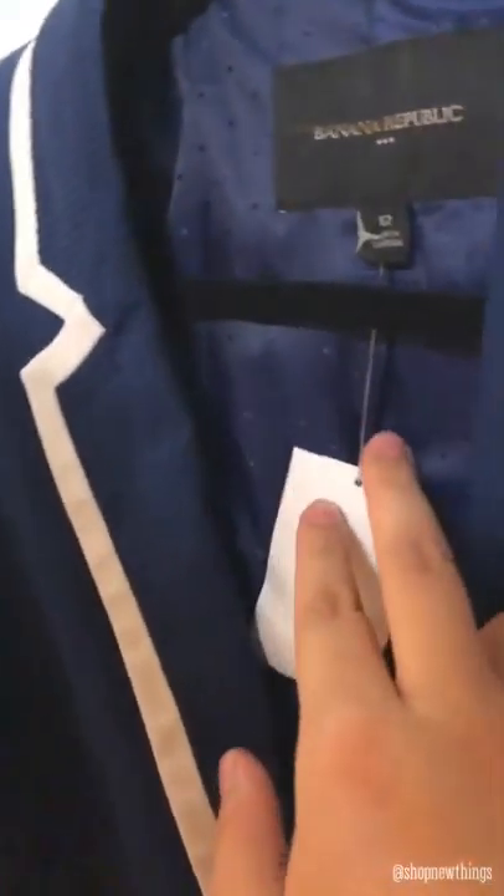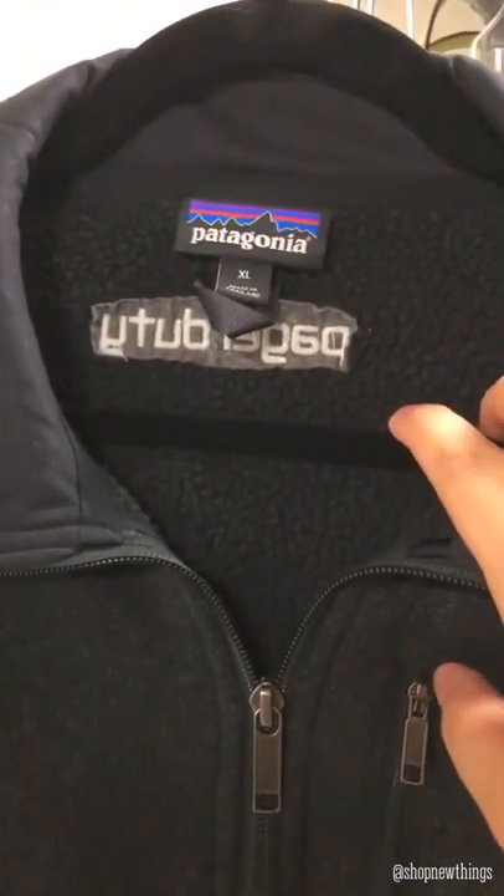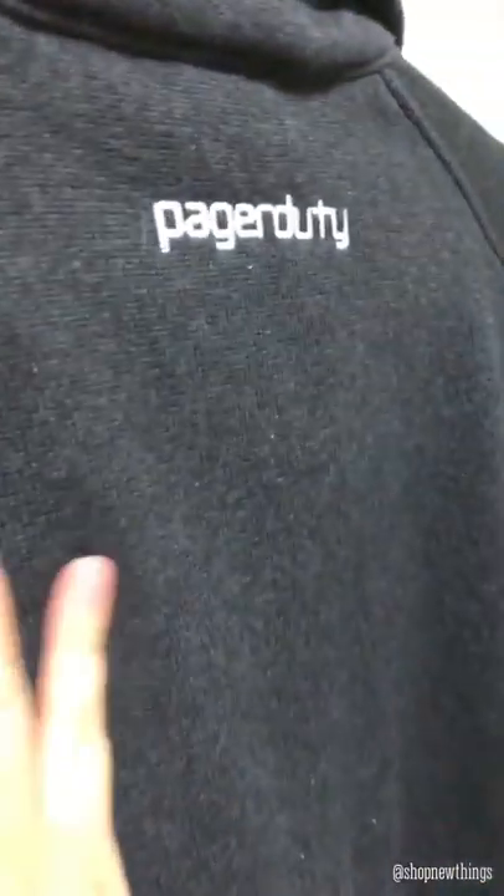And then I found this new-with-tags Banana Republic size 12 blue and white button-up blazer. And then I found this Adidas crew neck sweater — look, it's like brand new — this is a size small. Then I have this Tough Athletic size small, just a zip front with pockets. Then I found this Patagonia size extra large in really great condition — there's just some pilling at the bottom that a little sweater shaver can fix. On the back it says Pager Duty — I don't know if that's a company or what. And then Pro Spirit — I love this style where it's like the quarter zip — and this one has pockets as well.